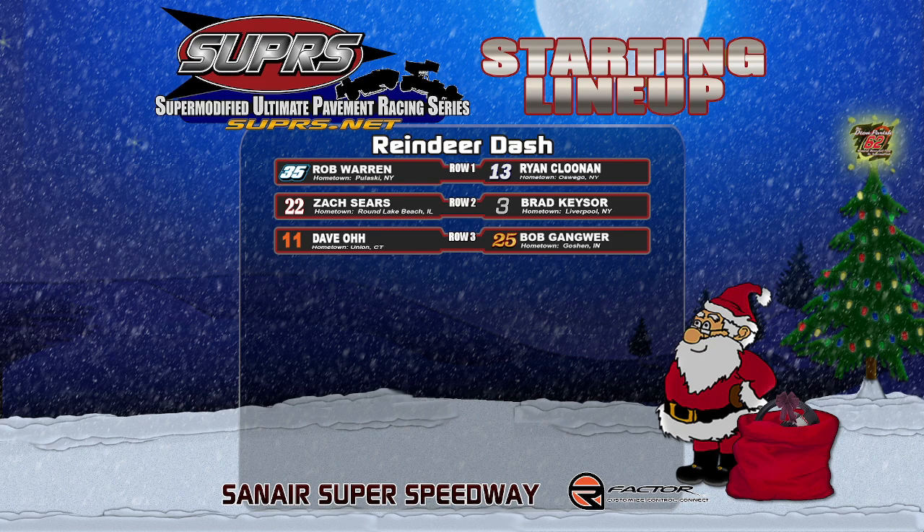Starting on the pole from Pulaski, New York, a four-time Christmas Special winner — it's Rocket Rob Warren in the First-to-Finish Race Service number 35. Outside row number one, it's the number 13 of Rapid Ryan Clunan. Clunan hails from Oswego, New York, driving the Simability number 13. Inside row number two, former Rookie of the Year in Supers competition from O'Leary, Ohio in the Midwest Supermodified Series, number 22, Zach Sears.